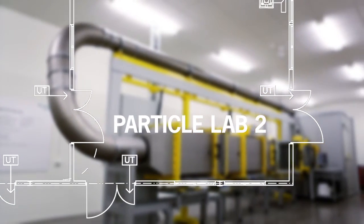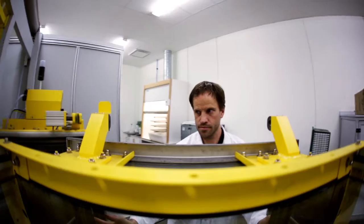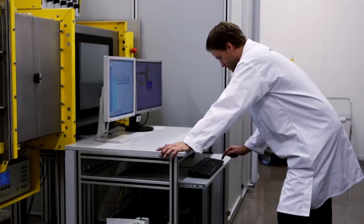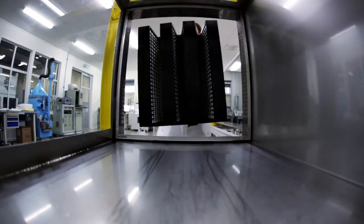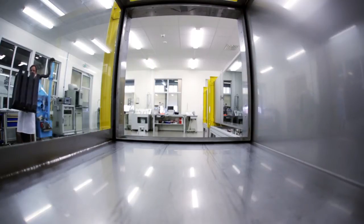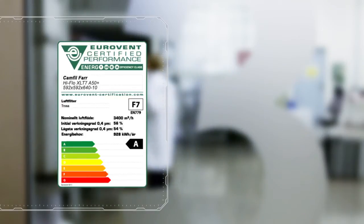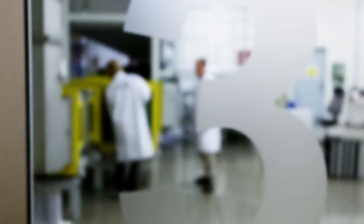Particle Laboratory 2 tests filters against various test standards. Our cutting-edge test tracks are approved for testing according to European standard EN 779 and North American standard ASHRAE 52.2. According to the latest standards, any electrostatic charge must be neutralized on class F7 to F9 filters. Particle Laboratory 2 has developed its own measurement methods, and these have attracted so much attention that they have been made into an international industry standard. Particle Laboratory 2 now also calculates and classifies filters on the basis of their energy consumption according to Eurovent 4.11.